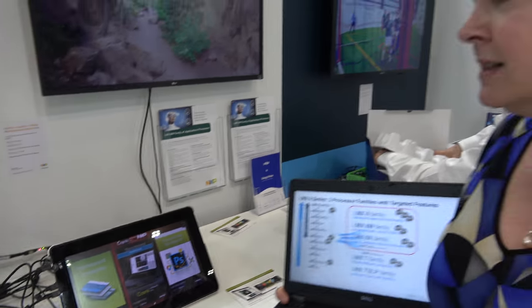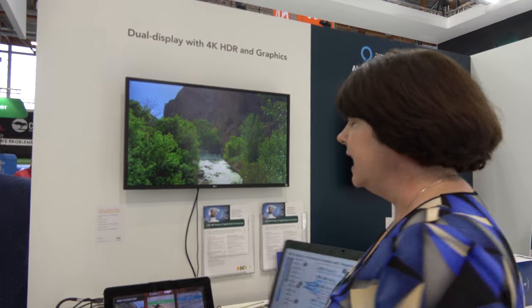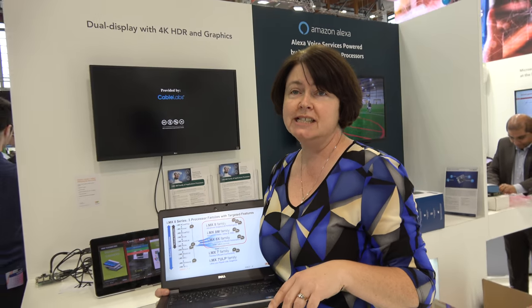Yes, this is on the i.MX 8M Quad, which is in production right now. This demo is driving two displays from the 8M Quad — it's playing a 4K video with full high dynamic range, and at the same time driving lovely graphics created by our graphics partner, Crank Software. We also have a microphone here with our partner Snips, who has developed local voice recognition — not to the cloud — absolutely recognizing key phrases and instructions from voice.